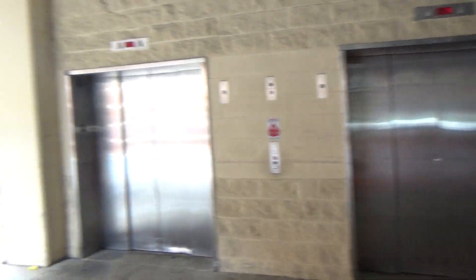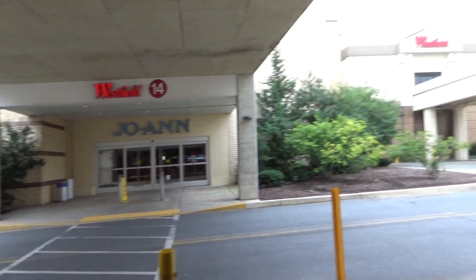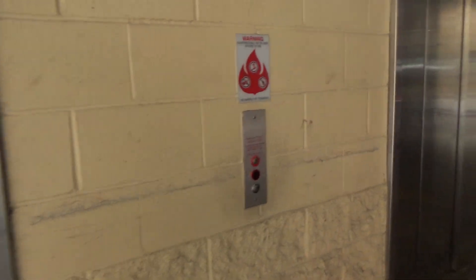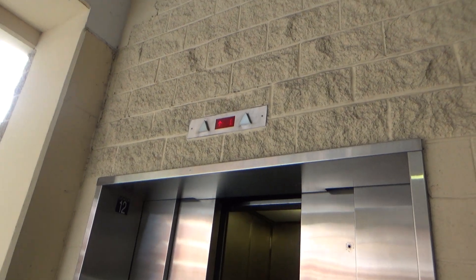These are the main elevators at this parking garage outside of Joanne, Dix, and Costco — actually, Costco is over here — and Westfield Weekend Mall. We've got some Thyssen Krupp, some really large Thyssen Krupp elevators.